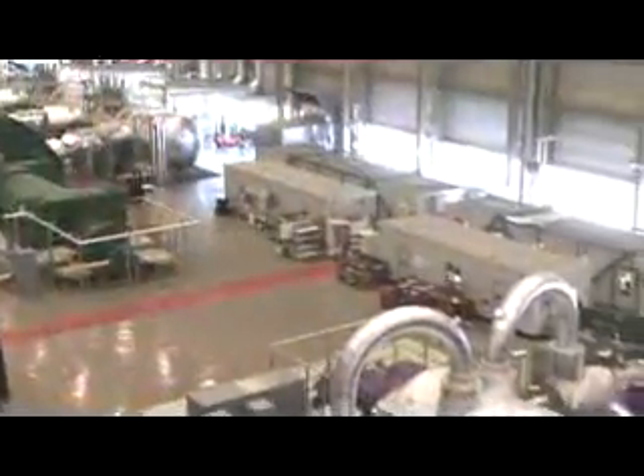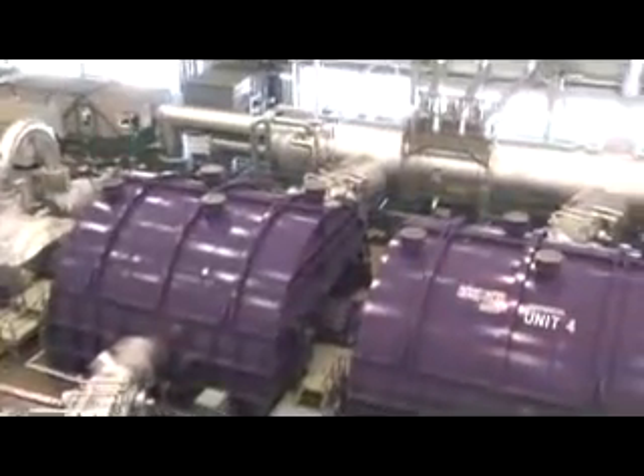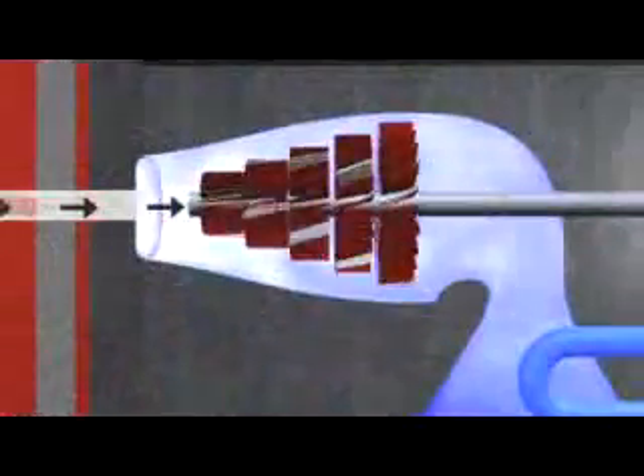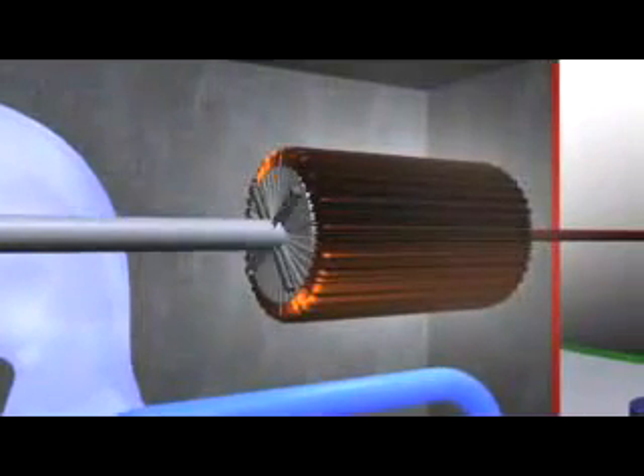The high pressure steam, made from ordinary water, is transported through pipes to a large turbine, where it pushes the blades and turns the shaft connected to a rotor in the generator.